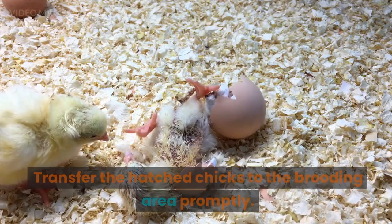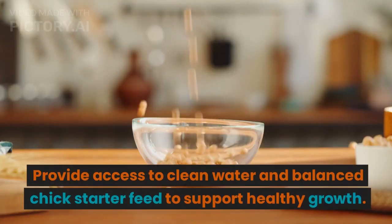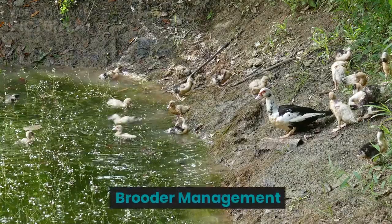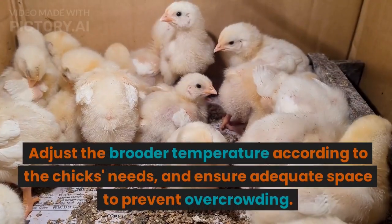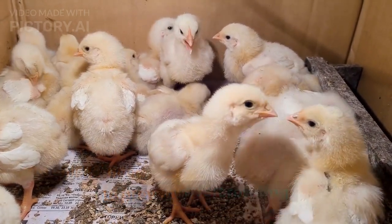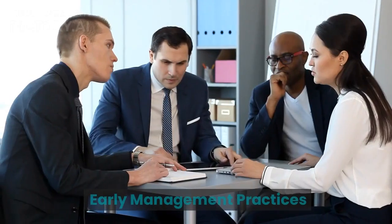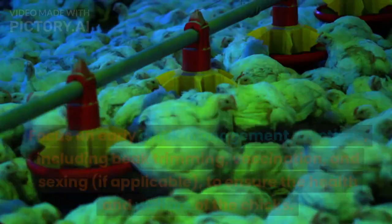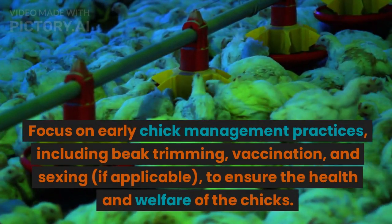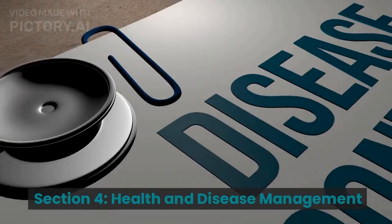Brooding and Nutrition: Transfer the hatched chicks to the brooding area promptly. Provide access to clean water and balanced chick starter feed to support healthy growth. Brooder Management: Adjust the brooder temperature according to the chick's needs, and ensure adequate space to prevent overcrowding. Monitor chicks for signs of stress or illness. Early Management Practices: Focus on early chick management practices, including beak trimming, vaccination, and sexing, if applicable, to ensure the health and welfare of the chicks.